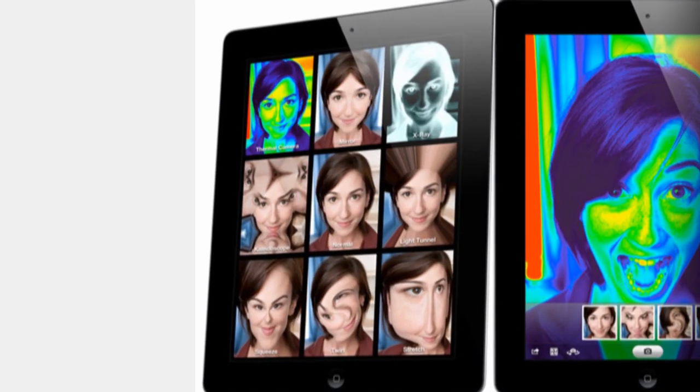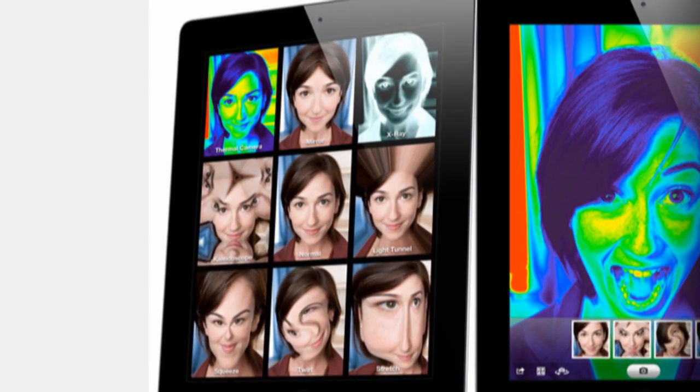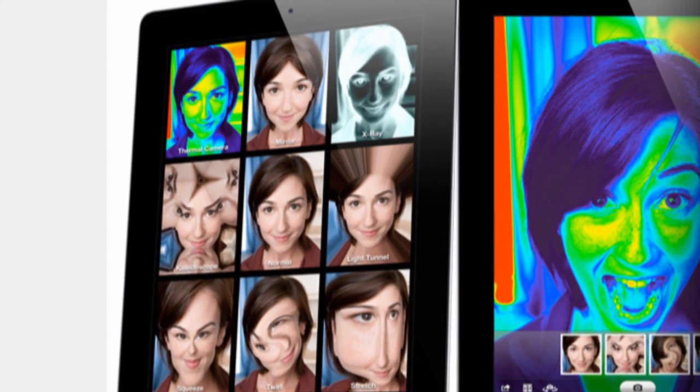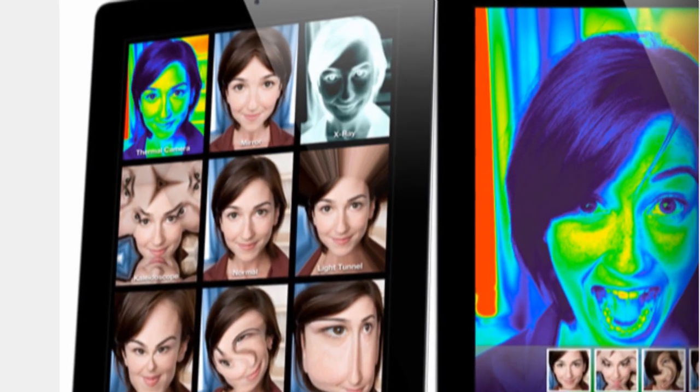Photo Booth for iPad was also shown off at the event. It's largely the same as on the Mac with a variety of filters that allow you to make real works of art — well, something like that anyway. You can also manipulate the video with touch as well, making it a solid addition for the new iPad.